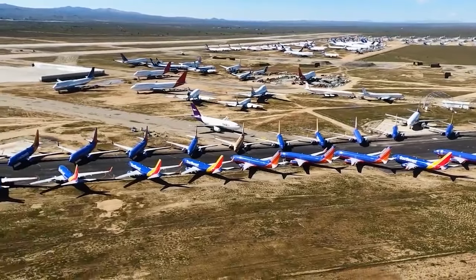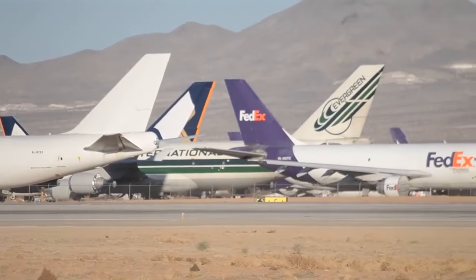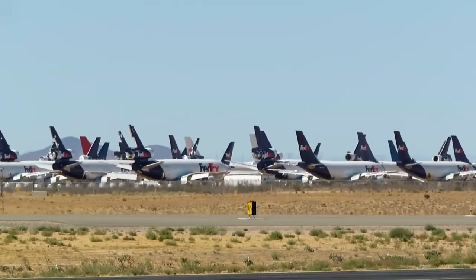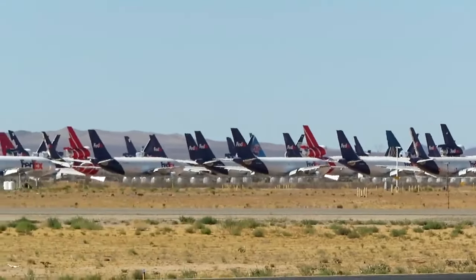Numerous large ex-Orient Thai and British Airways Boeing 747s, Singapore Airlines, Air New Zealand, and Cathay Pacific planes, older McDonnell Douglas DC-10 and MD-11 freighters, Lockheed, and Airbus aircraft owned by major airlines are currently kept at Victorville.